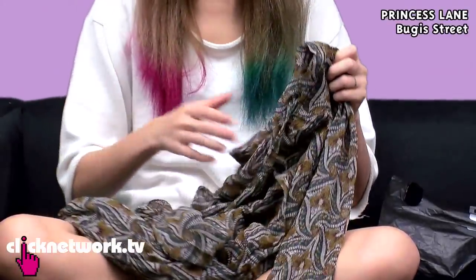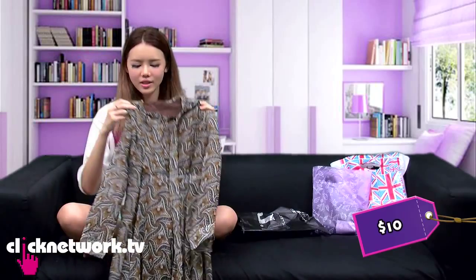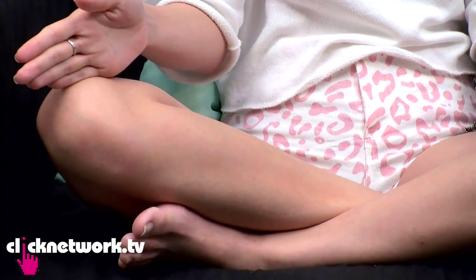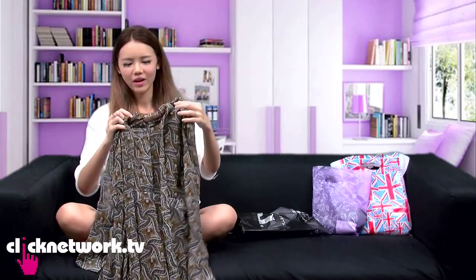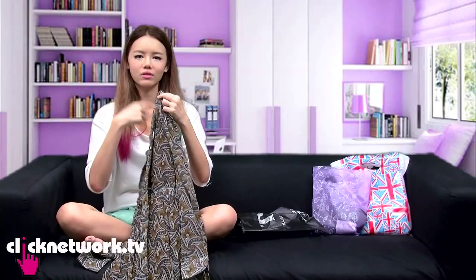I got this vintage-looking dress. It's long sleeve and the length of the dress is not at your knee, not at your ankle — it's somewhere in between at your shin. It's a vintage-inspired dress with a high collar and it has this tie thing for you to look old and vintage.